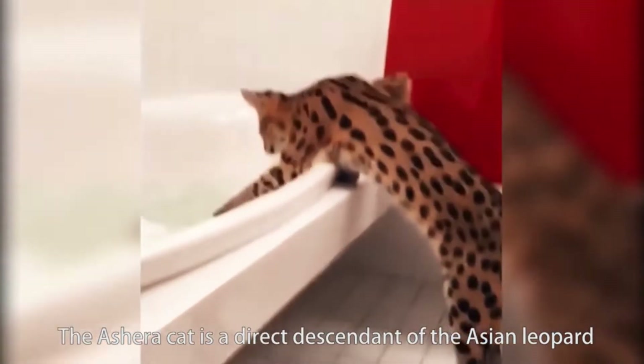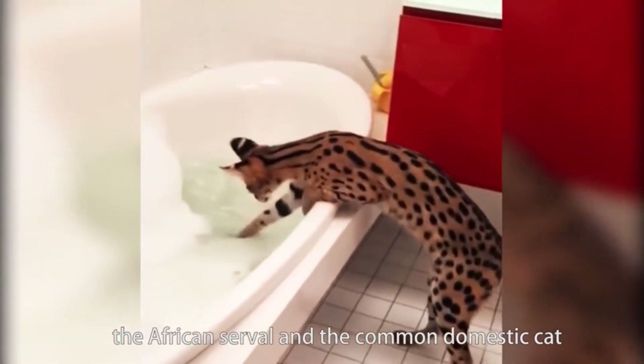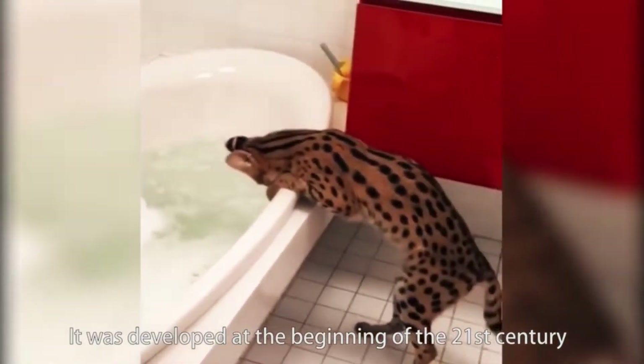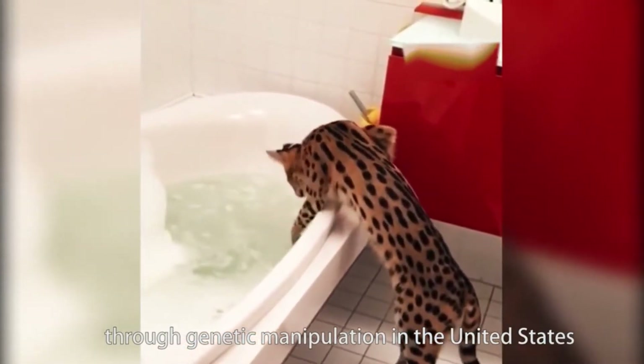The Ashera cat is a direct descendant of the Asian leopard, the African serval, and the common domestic cat. It was developed at the beginning of the 21st century through genetic manipulation in the United States,